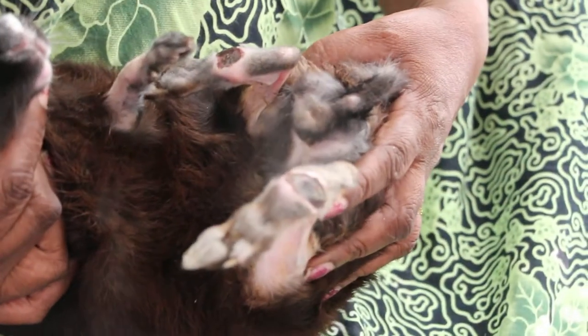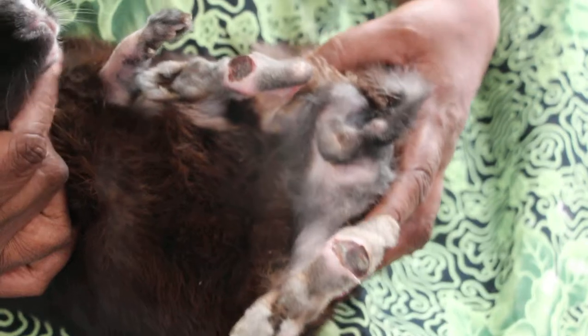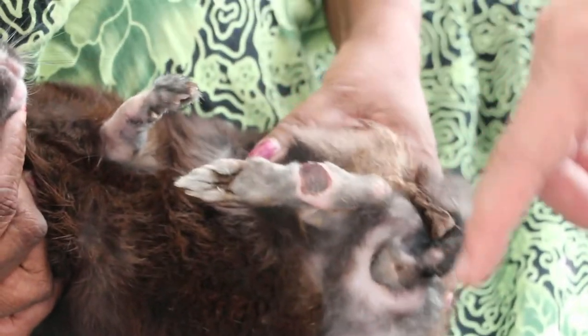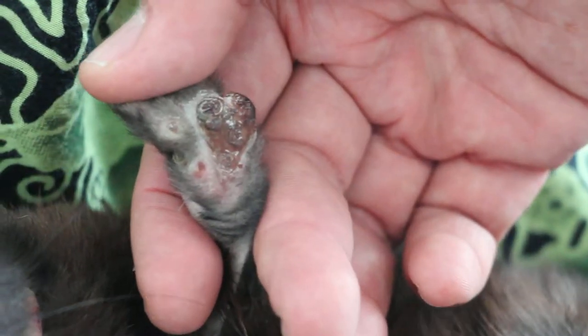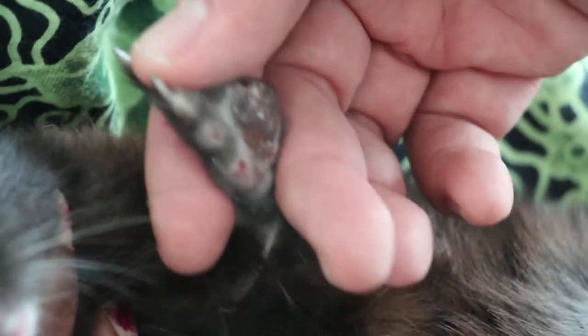This is a rabbit with bumble foot. Bumble foot refers to those infections at the bottom of the feet. The rabbit was housed in a wire cage. Last time, yes, they were in the wire cage. But now I brought a new one. Before, they were in the wire cage, and due to friction, this side got infected and got injured. This is a very common condition — that's why they call it bumble foot in the rabbit.